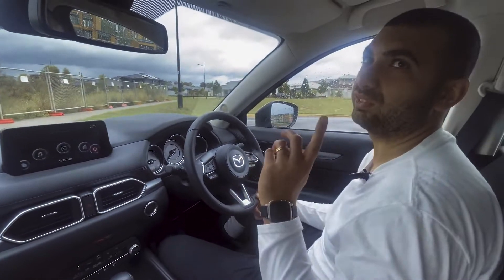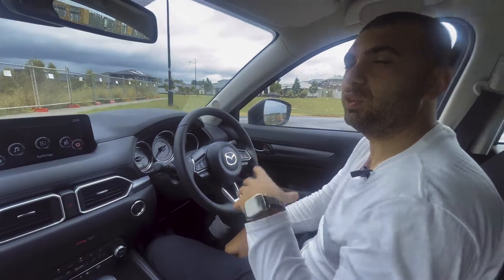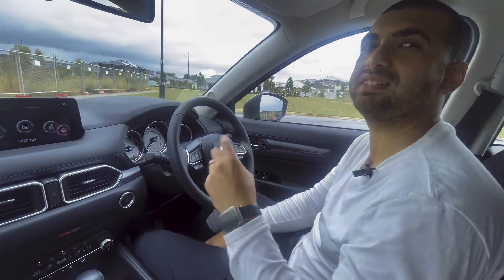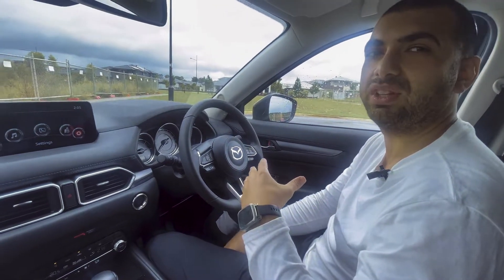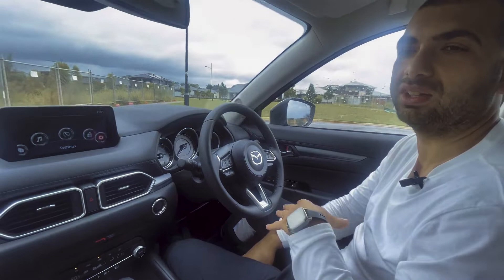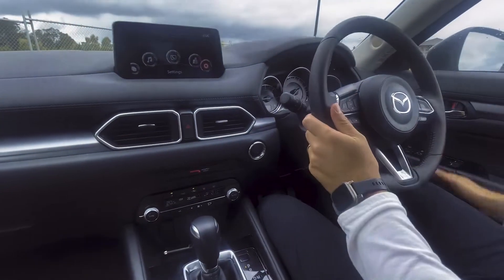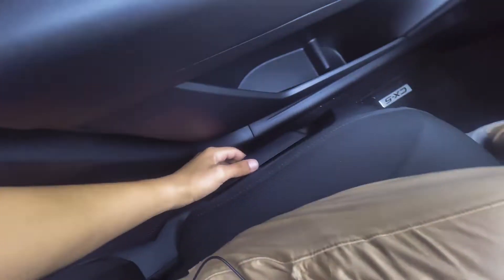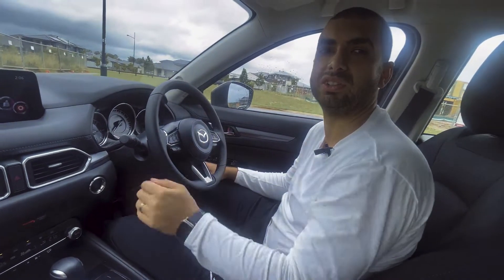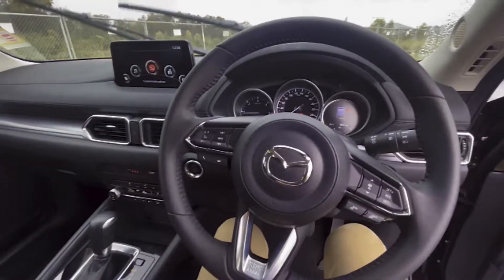On leather seats — looking at it, there are two models to consider. What we call Maz-tec leather — a synthetic leather — is on the Touring. Then on the GT you get full leather seats. Being this model, it also doesn't have electric seats — it's just manual seat controls. Once you get to the highest specs, that's when you get those features.